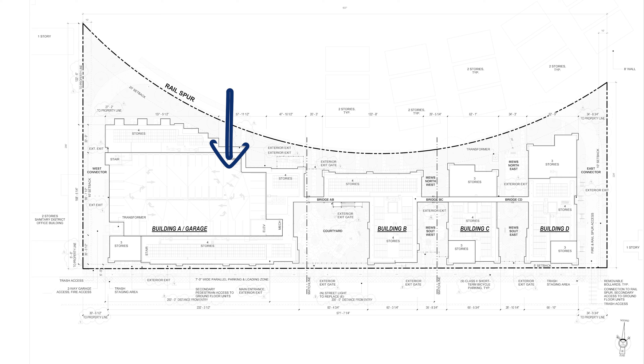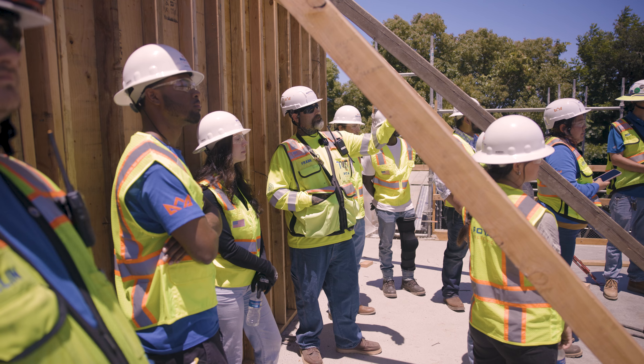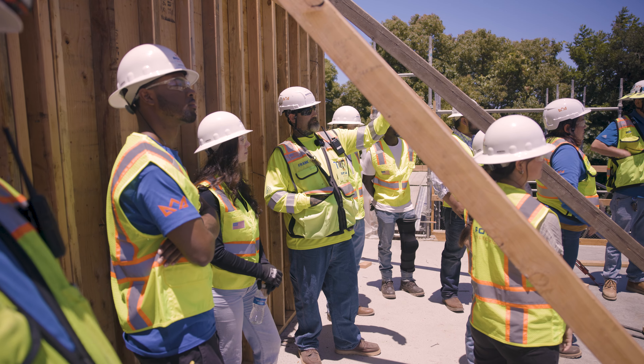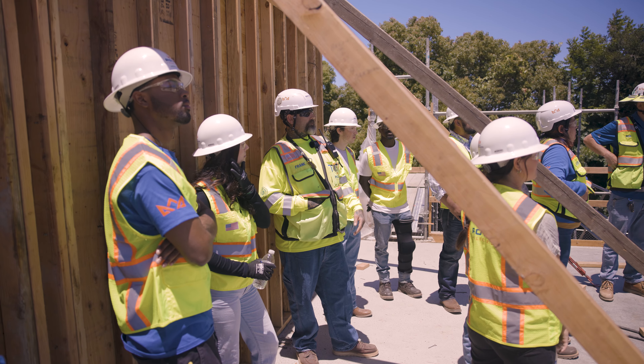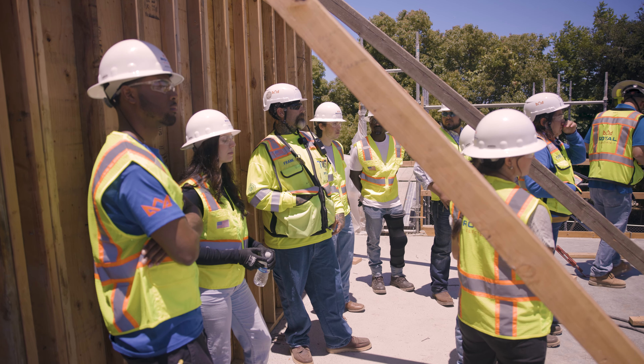Building C is the one in between — they're on the third floor. Building B right here, they're getting ready to start framing the second floor, so it's kind of like a step ladder. They started with that building, then this one, and this one. Eventually I'll have guys working in all four buildings.